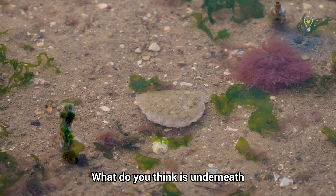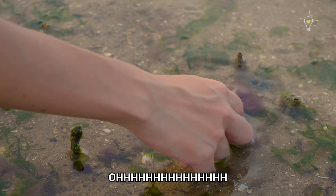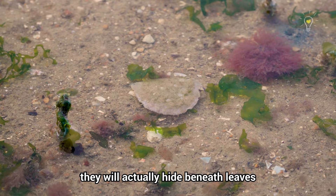What do you think is underneath this moving shell? Is it a crab? Let's find out! It's a leaf potter crab! You actually don't see them walking around openly — they hide beneath leaves, that's why it's called a leaf potter crab, and even beneath shells like this.